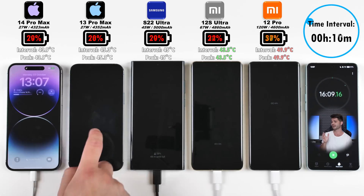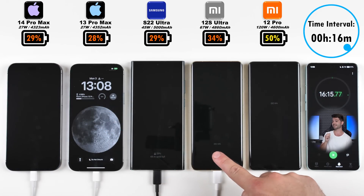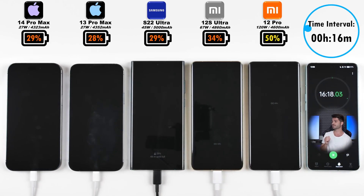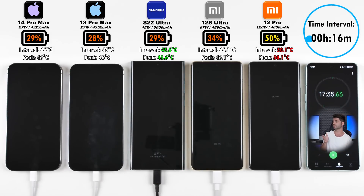After 16 minutes, things start to trickle up quite a bit. The iPhone 14 Pro Max is at 29%, 1% ahead of its predecessor. The Samsung S22 Ultra matches the 14 Pro Max at 29%, the Xiaomi 12S Ultra is at 34%, still second only to its little brother, the Xiaomi 12 Pro, which is sitting at 50% — 50% already in just 16 minutes, which is absolutely mental.